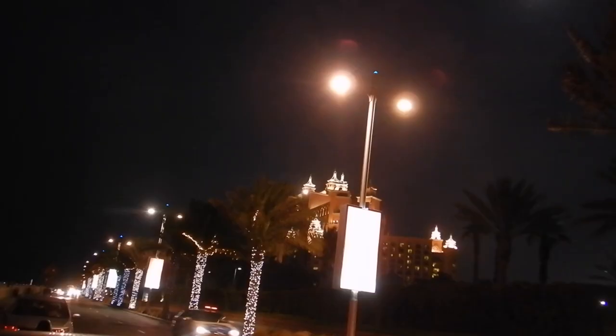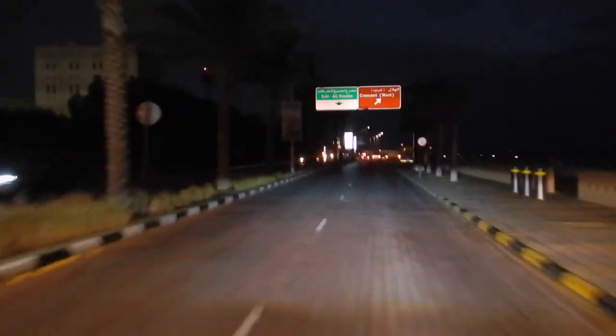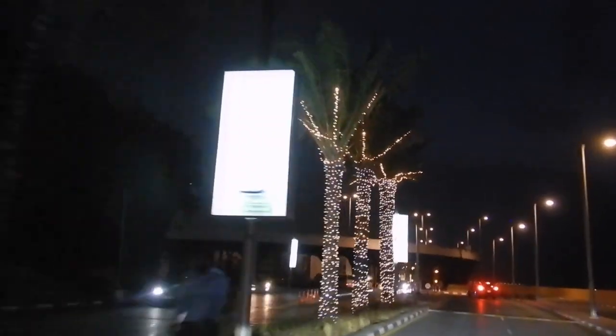Hi travellers, I'm Anne's daughter Lelika and welcome back to my channel. In this video Amanda is driving me at night and let's see what the roads and highways serve up here in Dubai.